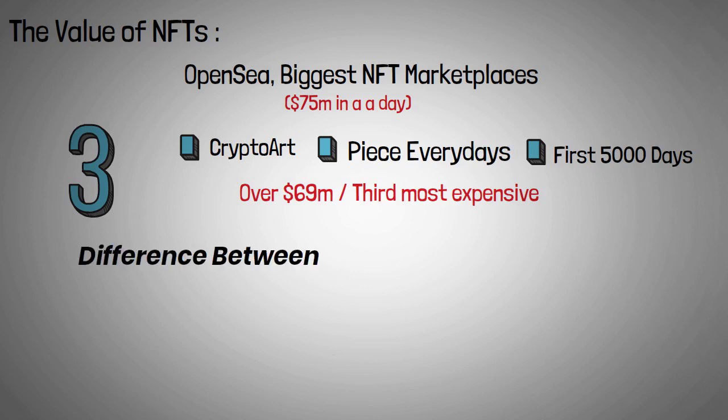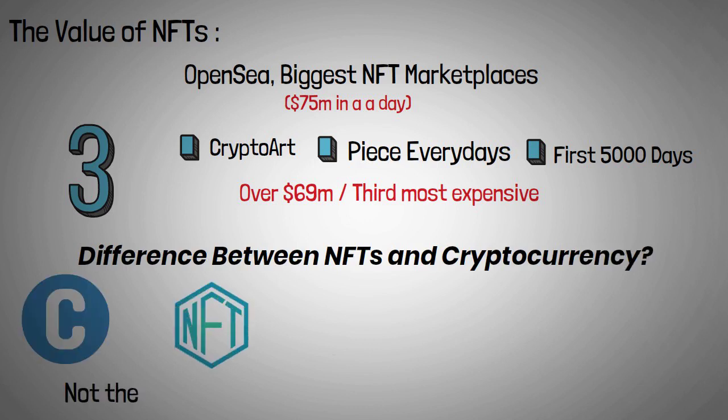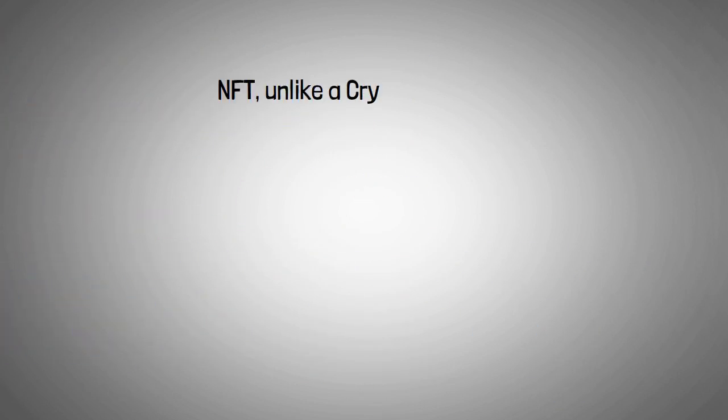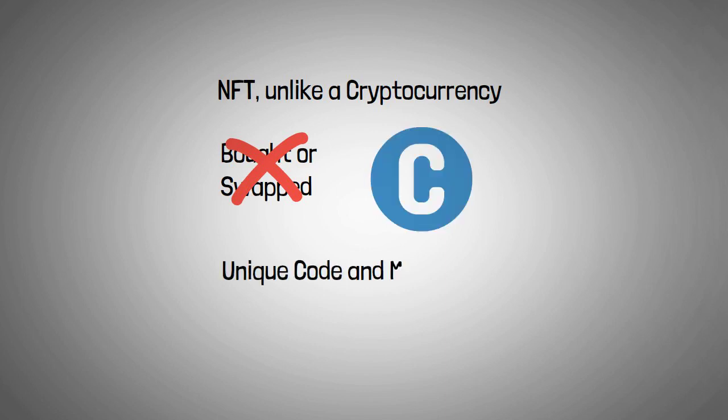What is the difference between NFTs and cryptocurrency? Cryptocurrency and NFTs are not the same thing. The transaction is carried out using cryptocurrency by an NFT. Although it employs the same blockchain technology as cryptocurrencies, the asset is structured differently. Unlike a cryptocurrency coin, the NFT cannot be bought or swapped at face value because each cryptographic asset is assigned a unique identification code and metadata that distinguishes one NFT from another.